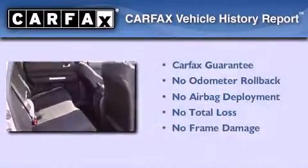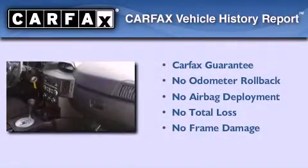This Mitsubishi qualifies for the Carfax Buyback Guarantee. Contact us today and schedule your opportunity to see this vehicle in person.